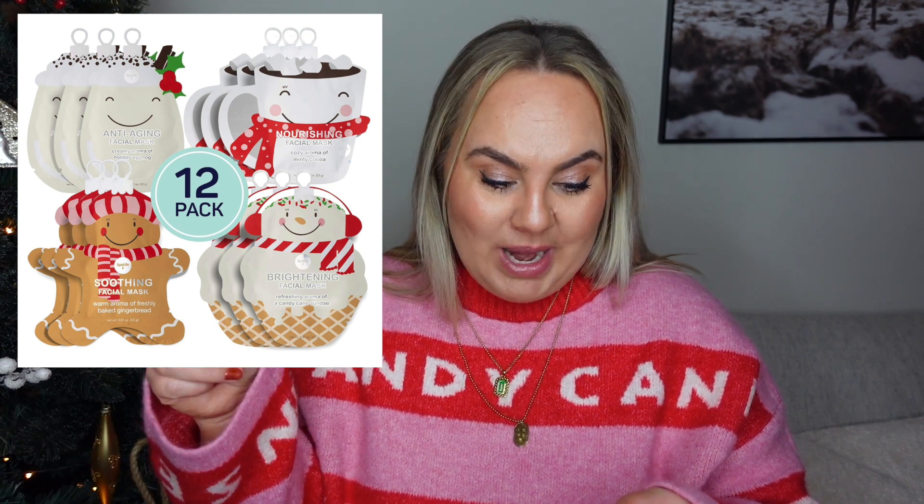The next two items kind of go together. The first is a mini candle — they have a few in different styles. Then there are these bottle matches — how cute would they look next to a candle on a table as a really nice matching set? I also found these fun holiday facial masks: one shaped like a gingerbread man, one like a Christmas coffee mug, and one like a snowman — so cute for a relaxing holiday evening.